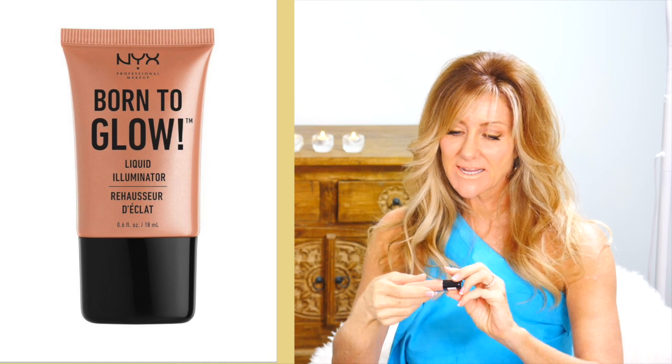I'm going to start with my favourite budget product for dewy skin on mature age women: the NYX Born to Glow Liquid Illuminator. This one is really inexpensive, it'll last a long time because you only need a tiny little bit, and it's a nice sheen.